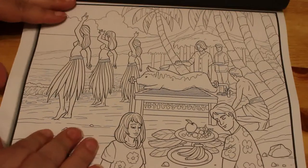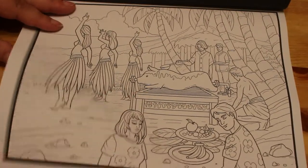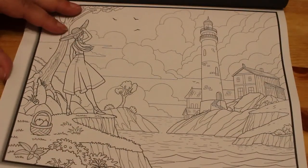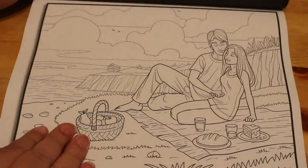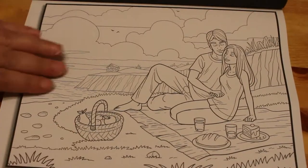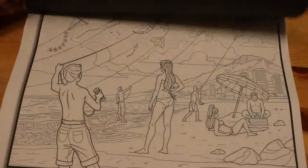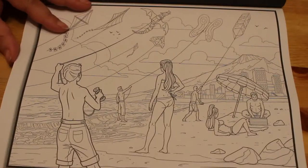There we go, the hula girls! That looks nice. I feel sorry for the pig although I would delete it — sorry guys, but I would. These are really sweet drawings, I must say I really like this. That's quite nice. A picnic for two. Flying kites — that's nice.